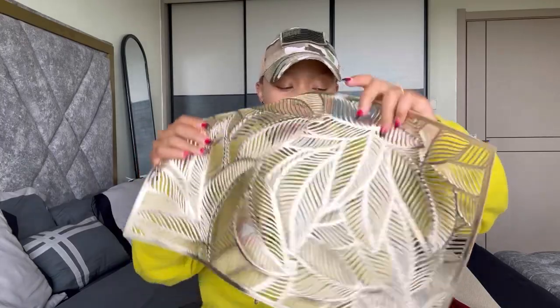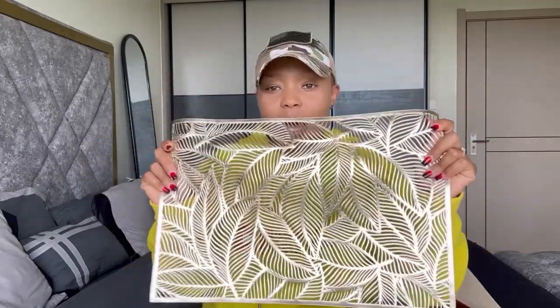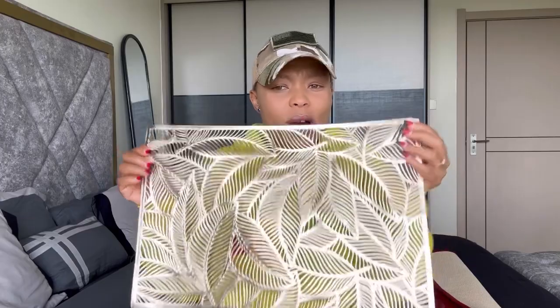I found these beautiful golden table mats. They go with my theme color of the sitting room, which is gold, grey, and a little bit of yellow and white. They look so pretty and I love the material. These ones cannot even burn — no matter what, even if you put a hot sufuria, nothing can happen to them. And I got each piece at 100 shillings. That is so affordable, right?